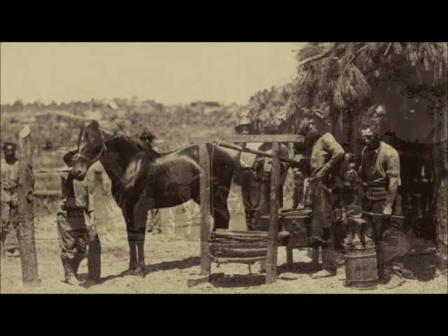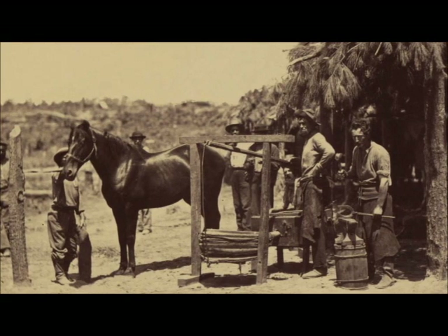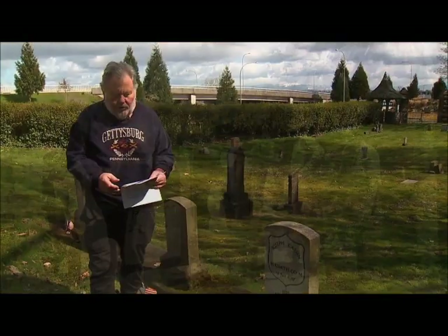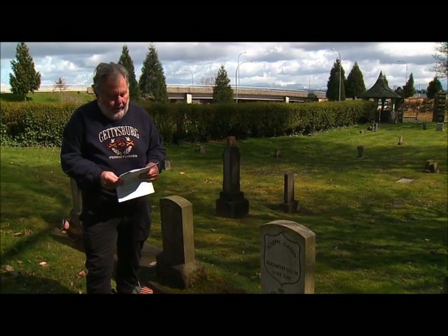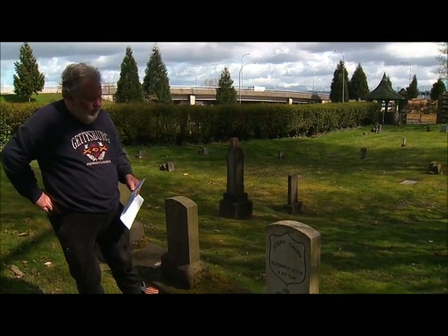Although he was never wounded, in later years he received a $6 a month pension for a kidney injury caused by his horse. In 1895 he relocated to Everett for unknown reasons and later became a resident of the Washington Soldiers' Home in Orting, Washington. In April of 1902, he was traveling from Orting to Everett on the steamship City of Everett and suffered a stroke. He died the next day at 65 years of age. Many of these veterans came out west to meet up with their sons, daughters, or family and retire or start a business here — that's why we have so many Civil War veterans in this area.